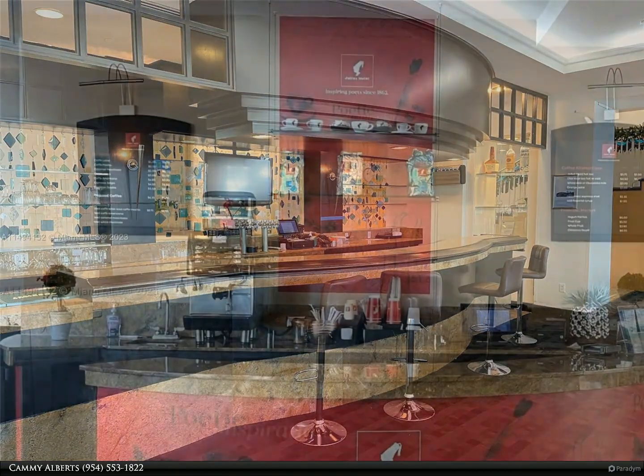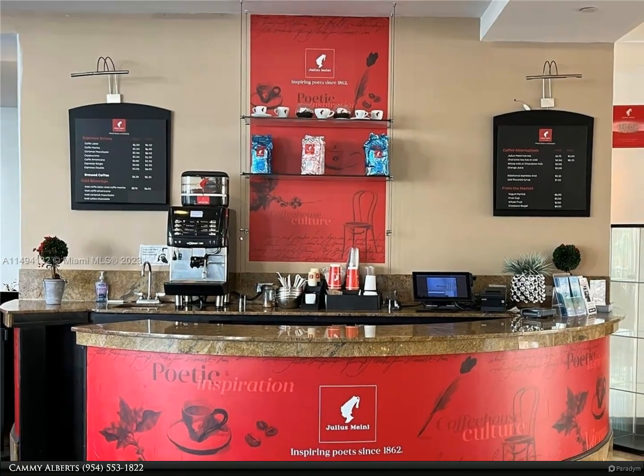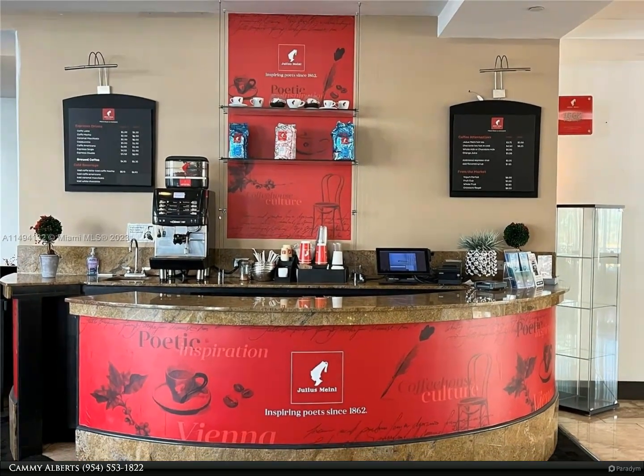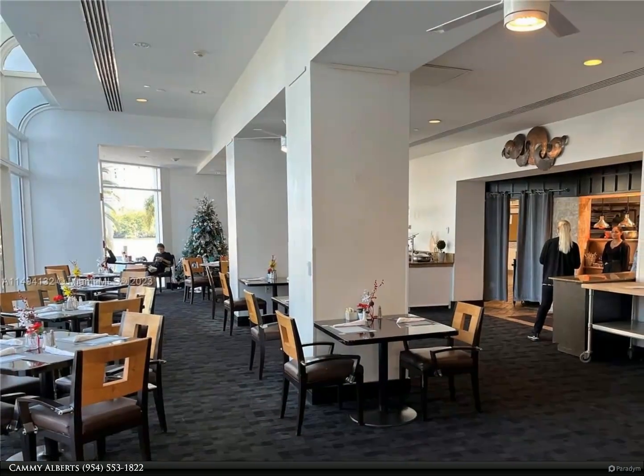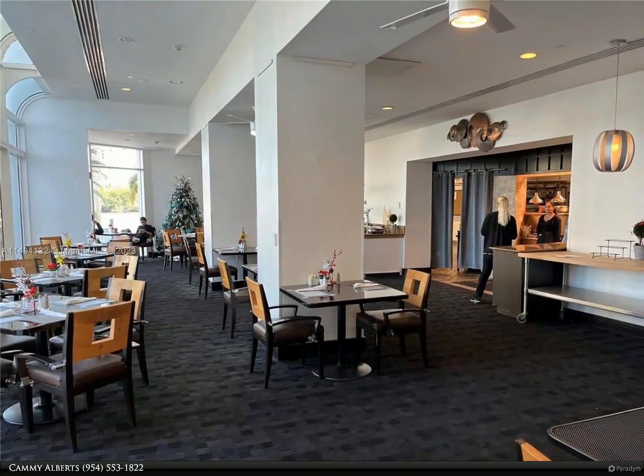Close to the beach and Galleria Mall. Take a ride on the water taxi from the condo — an ideal spot to watch the boat parade. Allow 48 hours for showings. Cash only. One valet spot per unit.